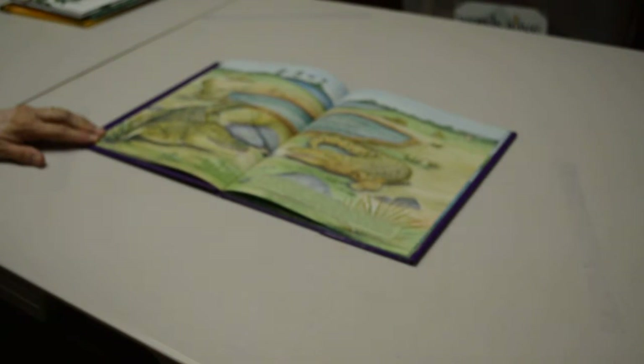Eight lazy crocodiles basking in the sun. Five fall fast asleep. How many on the run?